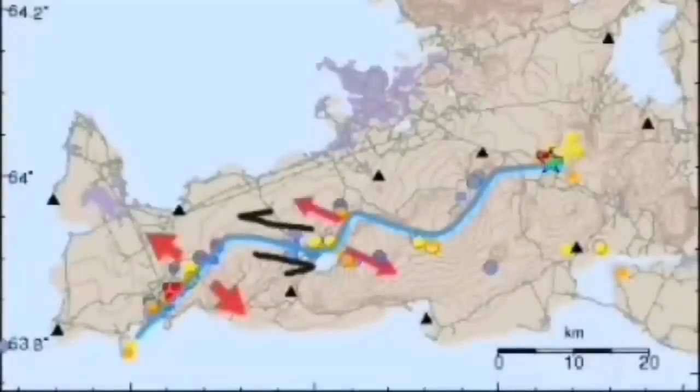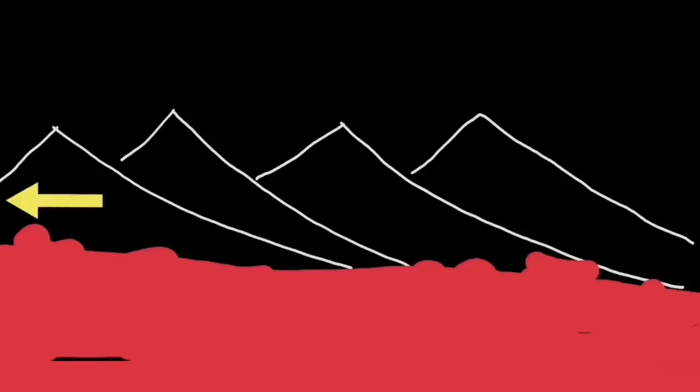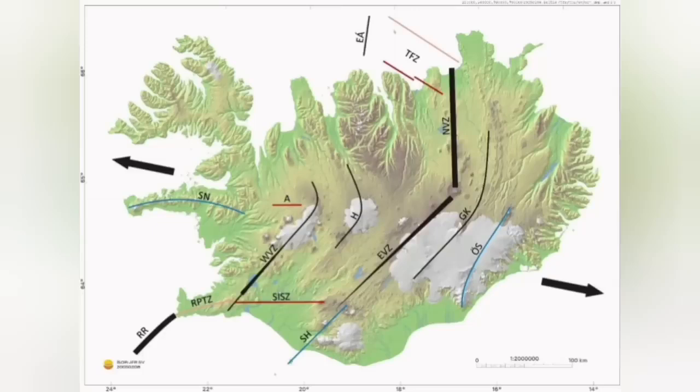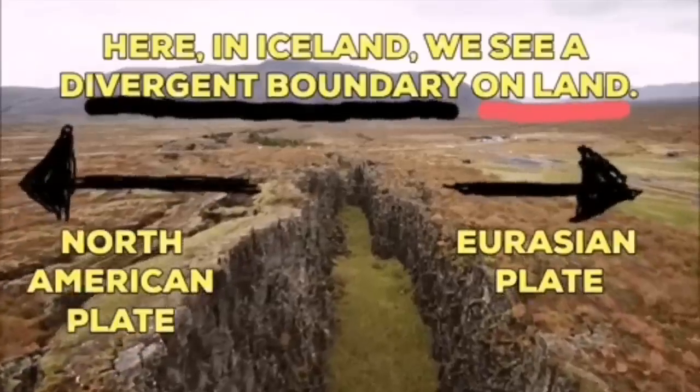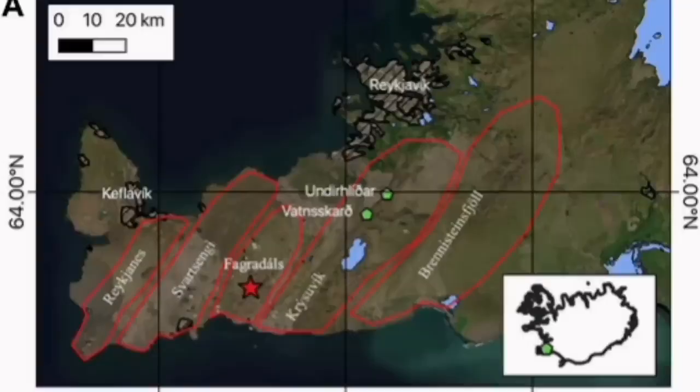The Krýsuvík system is the one that we are talking about now. Like a domino effect, when one moves, lava erupts through that fault line. The next one has to move also, accommodating the motion. And as you can see, it goes like a domino effect across the island toward the east, separating the Eurasian plates and North American plates from each other.